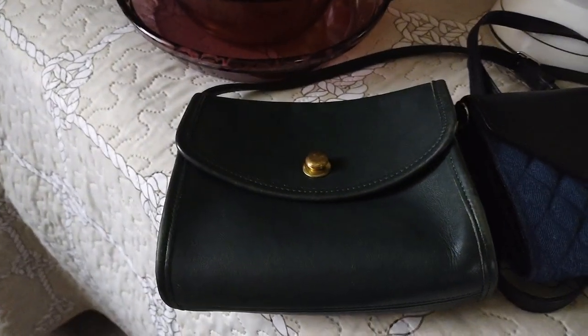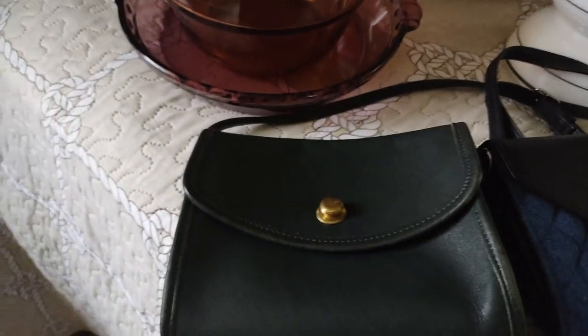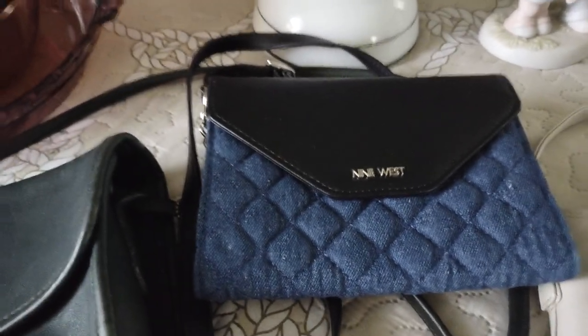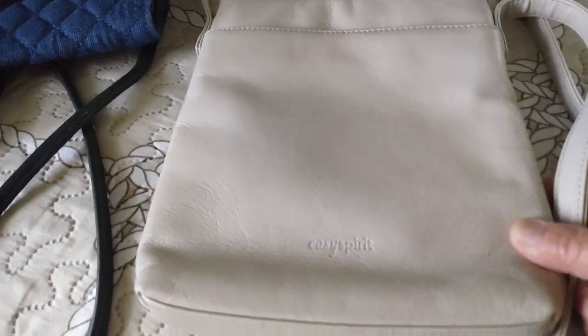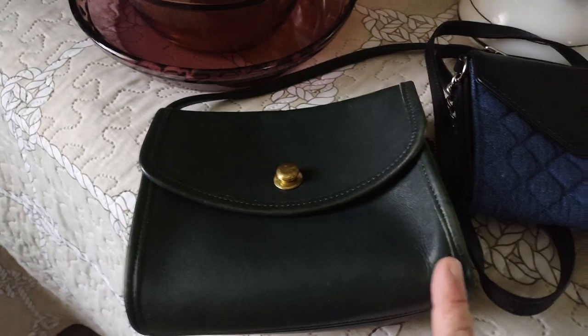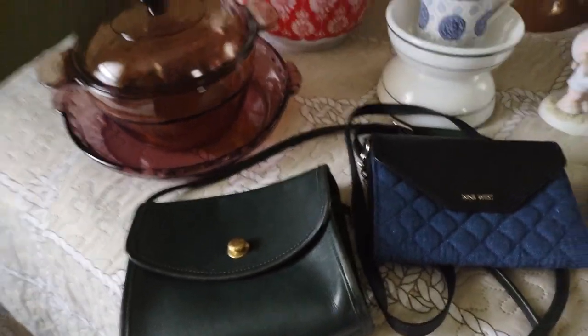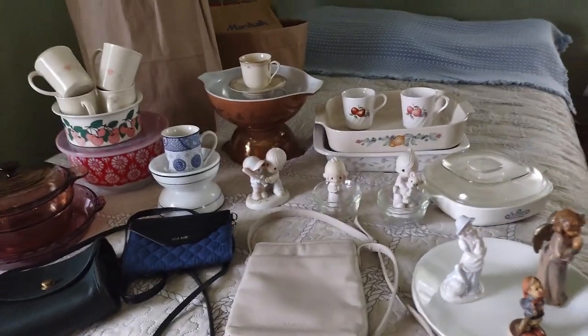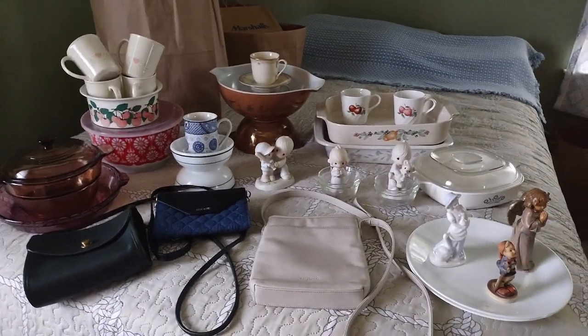A vintage Coats sling bag, a Nine West sling bag, and an Easy Spirit sling bag. This one is leather, and this one is leather too. This is a good leather. And that is all my thrift finds — I hope you like watching, thank you for watching!